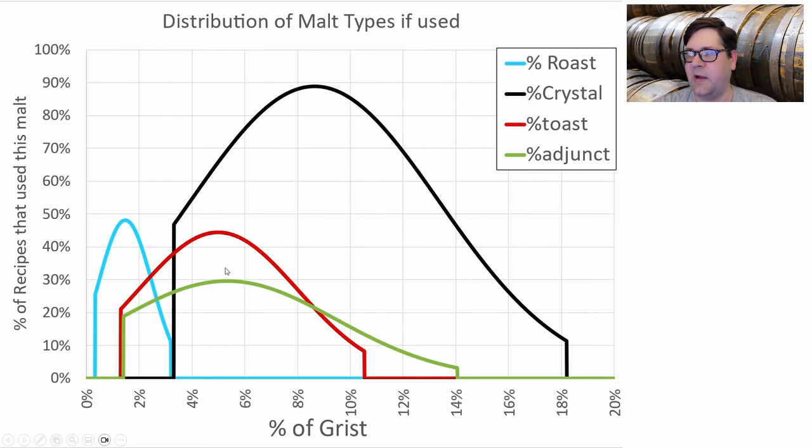The next most prominent malt was crystal — about 90% of recipes used it at around 8–9% of the grist. Half the recipes used a roast malt, probably just for color, at about 1%. About 45% used a toasted malt at 5%. Just under a third used an adjunct at about 5%. I'll be just above the mean for crystal, right at the mean for toast, and just under the mean for roast.